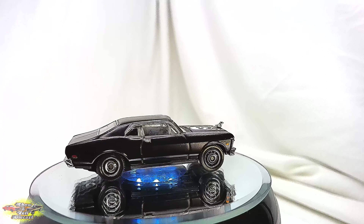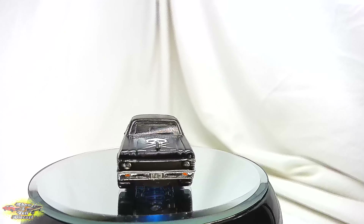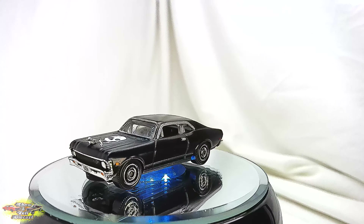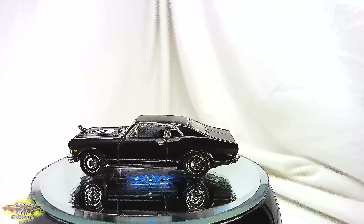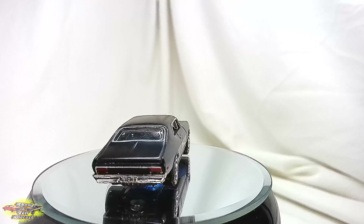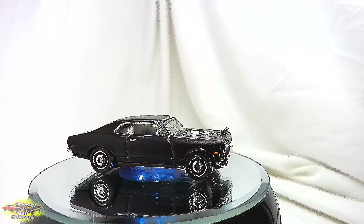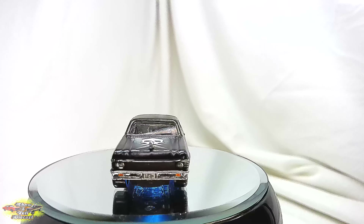Dead Ringer Replicas presents a stunning 1/64 scale die-cast model that pays homage to the iconic 1971 Mike's Chevy Nova featured in the cult film Death Proof. This meticulously crafted replica captures the essence of the menacing muscle car driven by stuntman Mike, portrayed by Kurt Russell in Quentin Tarantino's homage to exploitation cinema.